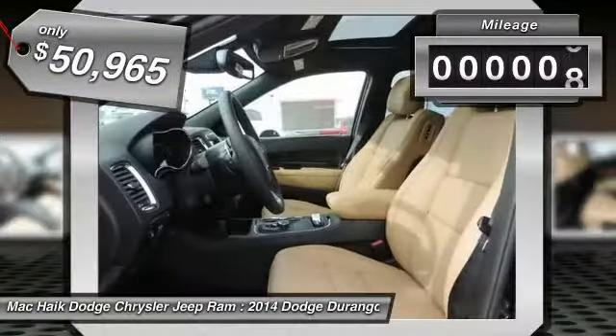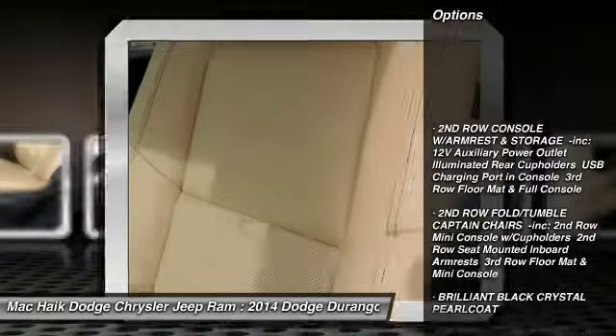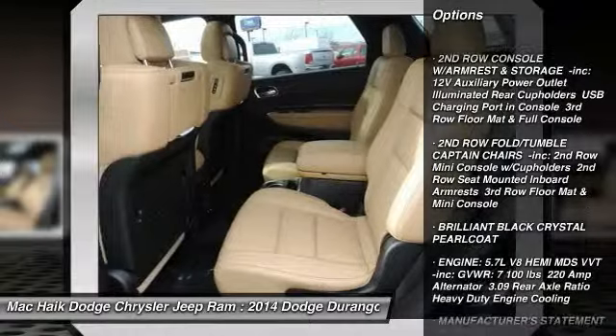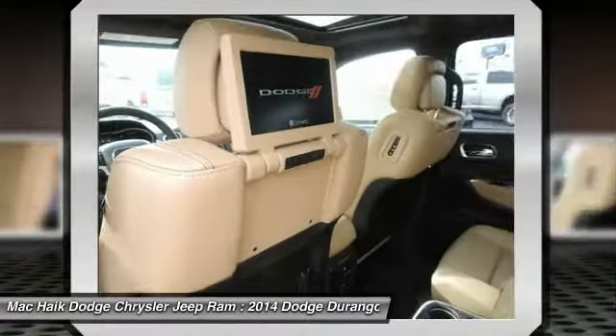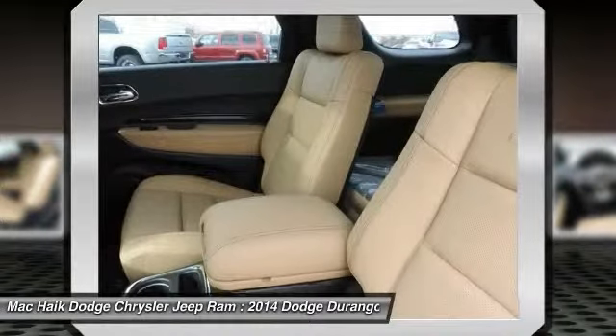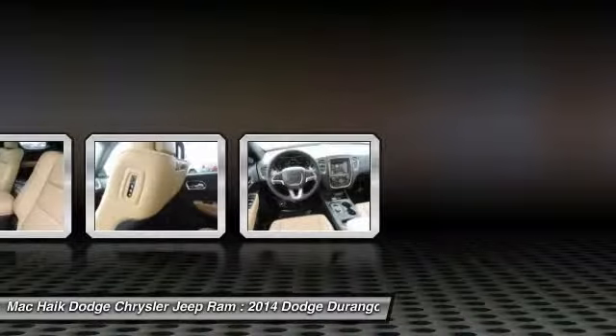This vehicle has less than 100 miles. Here are some of this vehicle's great options: stability control, remote engine start, traction control, steering wheel audio controls, navigation system, anti-lock braking system, power lift gate, power passenger seat, adjustable steering wheel, and driver airbag.